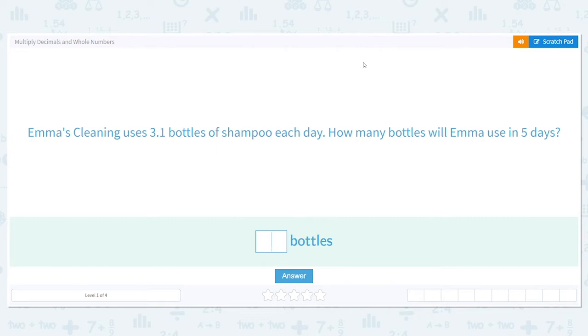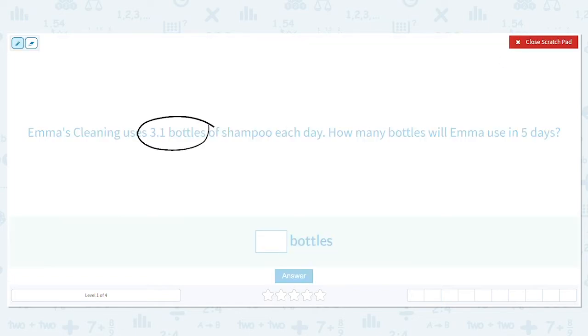Emma's cleaning uses three and one-tenth bottles of shampoo each day. How many bottles will Emily use in five days? So one day she uses three and one-tenth of a bottle. We want to know how many would be used in five days, so our multiplication problem is three and one-tenth times five.